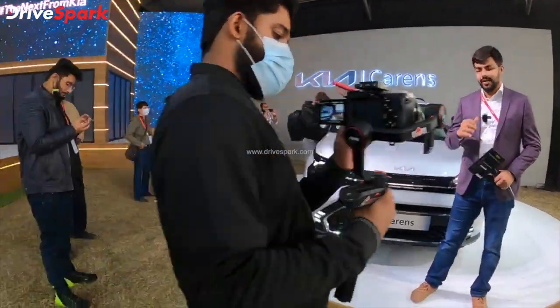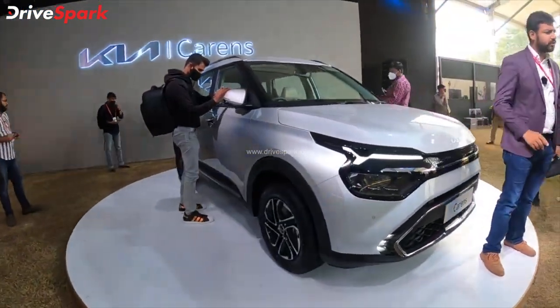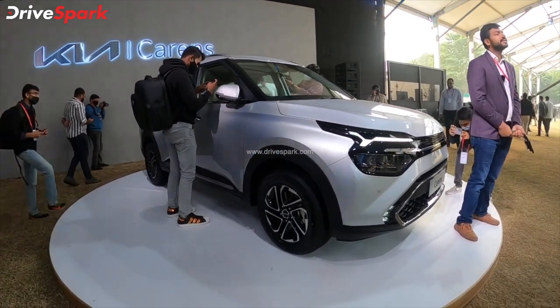Getting back to the silver color. This is the silver color car and the red color. We have seen different kinds of details about this car. This is the longest wheelbase in this segment.